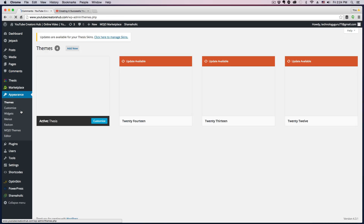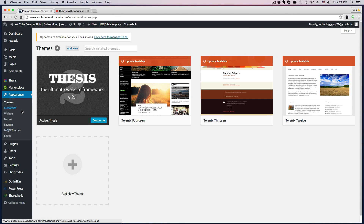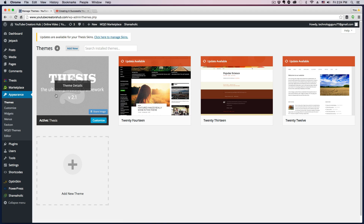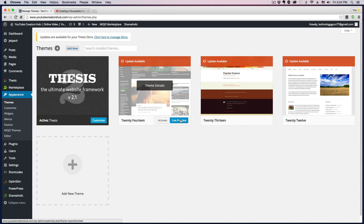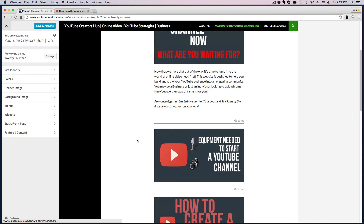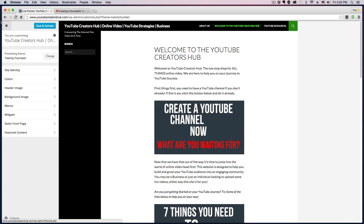Next you're going to see Appearance, which is very important. This is where you make your website come to life and look the way you want it to. The first thing you'll see is Themes. I have the Thesis theme, which is a premium theme — I'll put a link below if you're interested. You can also get free themes, like the 2014 and 2013 themes. You can preview them by going to Live Preview to see what they look like on your specific site.